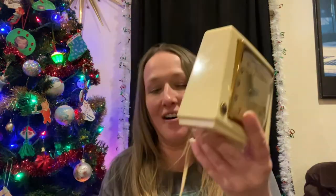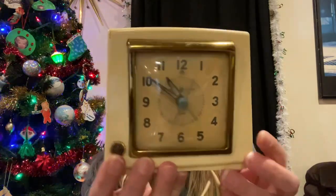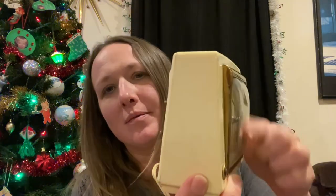I did end up picking up this clock — the hands do glow, I'll show you pictures. I like the bubble glass on it. It is a General Electric, made in the USA, and I plugged it in and it does work. You can see how it's got the convex glass — the bubble glass.